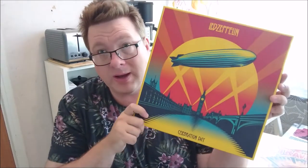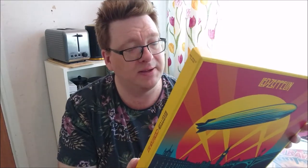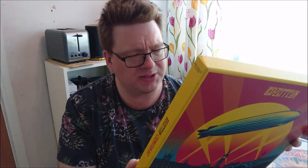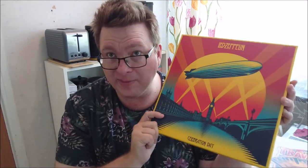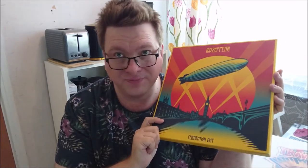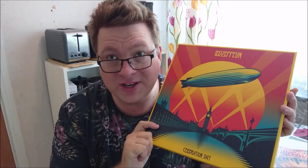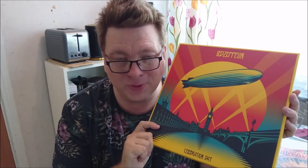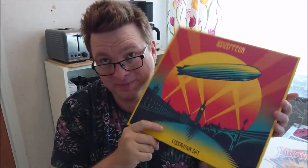Then we have the boxed set of Celebration Day by Led Zeppelin, recorded at the O2 in 2007 but issued in 2012 — three LPs in a very luxurious box, very nicely recorded. People thought this band would never reform to do anything more together, but they did, and this was the result, and it's great.